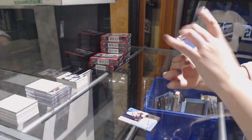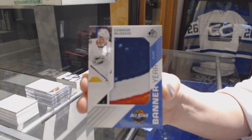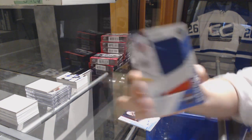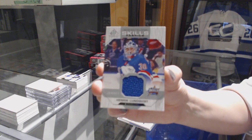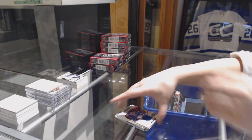We've got a banner here for the Edmonton Oilers, Connor McDavid. All-Star Skills Fabrics jersey of Henrik Lundqvist for the Rangers. And an authentic rookie jersey of Ethan Baer for the Oilers.